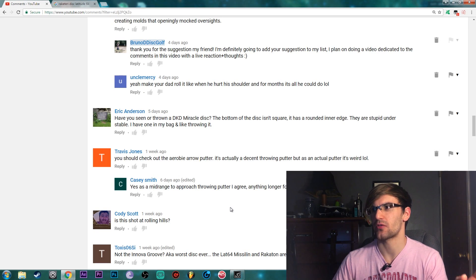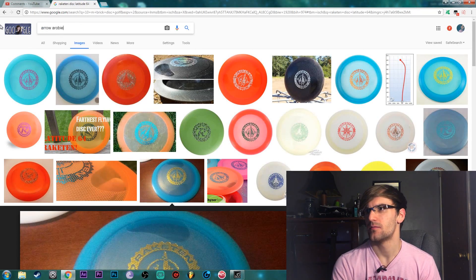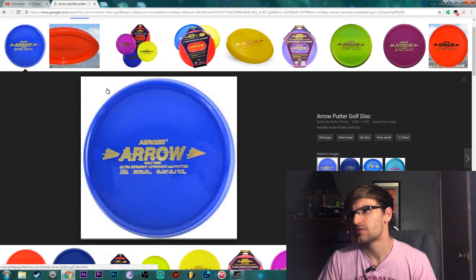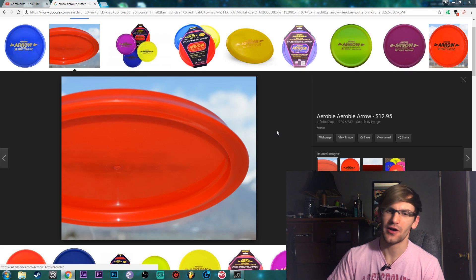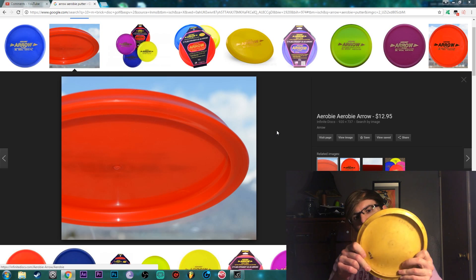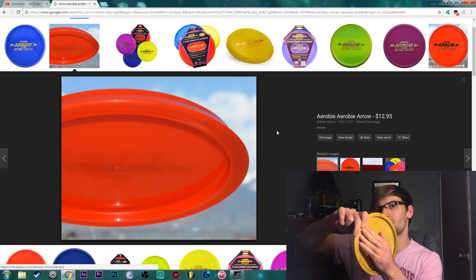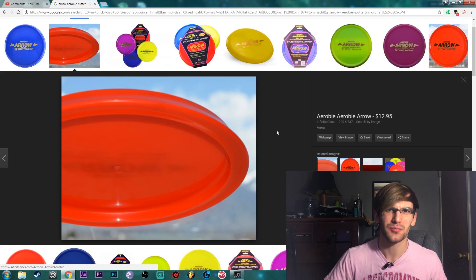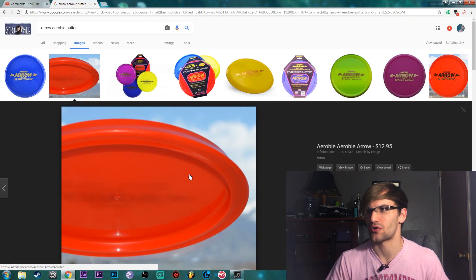Travis Jones says we should check out the Arobi Aero Putter. I've seen one of these in person but haven't thrown it myself. It kind of reminds me of like a dog bowl. Something really weird about this disc - there's like no room to grip it underneath. Like there's almost no room to put your fingers under the disc. He says it flies pretty well though, which is pretty strange. I might have to get one of these just to try it.